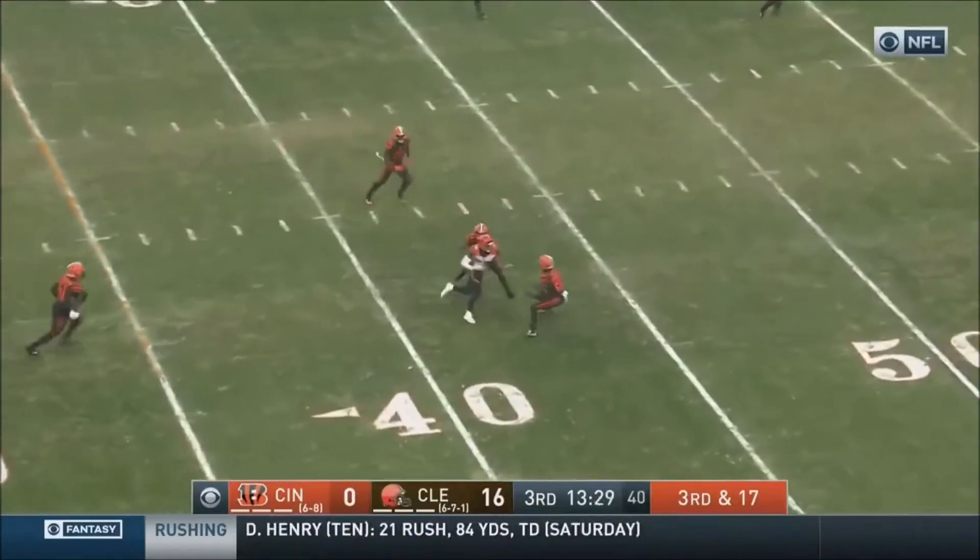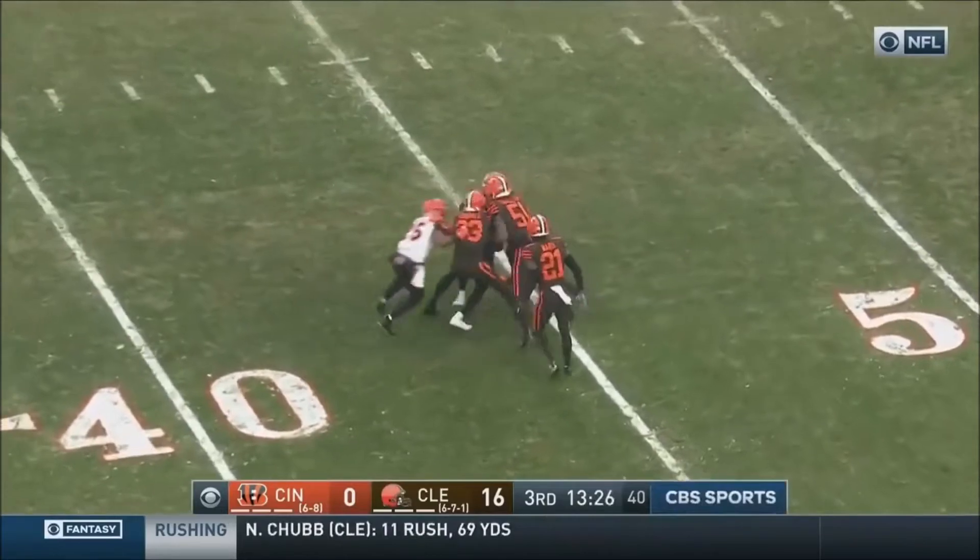Driscoll protected well this time, and that pass is complete. First catch of the day for Cody.